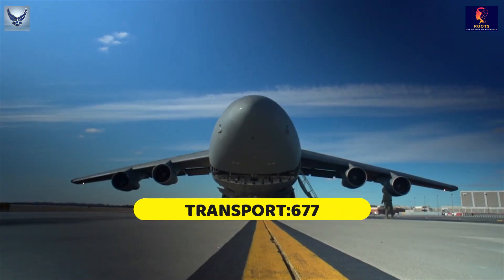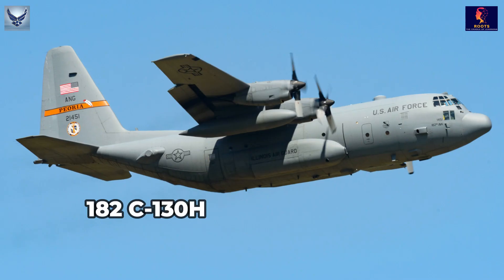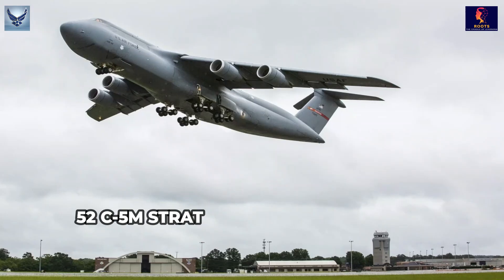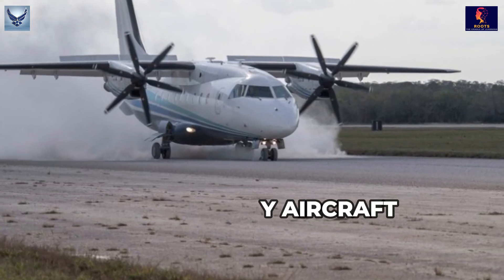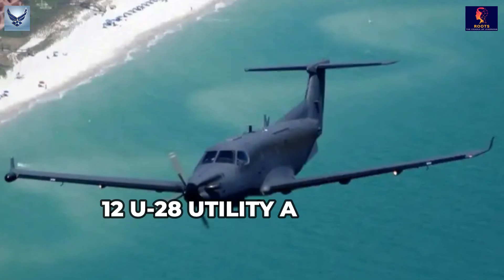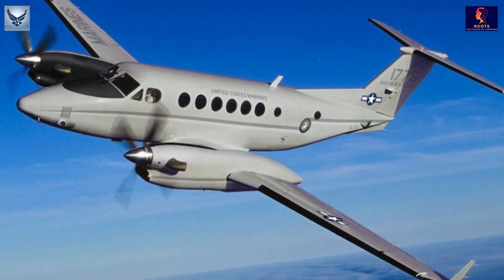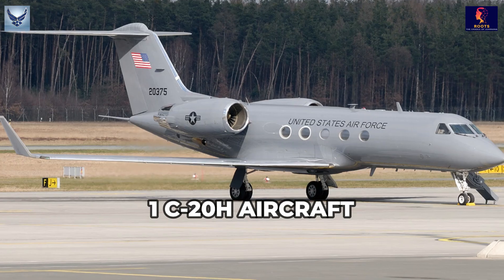Transport: 677. 222 C-17 Strategic Transport Aircraft. 182 C-130H. 136 C-130J Tactical Transport Aircraft. 52 C-5M Strategic Transport Aircraft. 23 C-12 Utility Aircraft. 20 C-146 Airliner. 18 C-21A Utility Aircraft. 12 U-28 Utility Aircraft. 5 M-28 Tactical Transport Aircraft. 3 C-12G Utility Aircraft. 2 C-208 Utility Aircraft. 1 DHC-6 Utility Aircraft. 1 C-20H Aircraft.